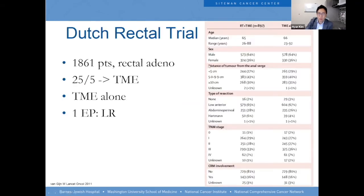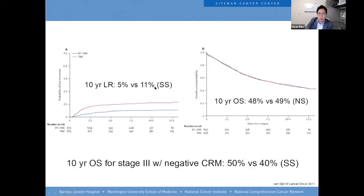Short-course radiation has been used for a long time in Europe and for decades at WashU. The Dutch rectal experience reported in 2011 showed that 25 Gy followed by TME versus TME alone resulted in local recurrence of 5% at 10 years versus 11% with surgery alone, with the same 10-year overall survival. Some people think there may have been a survival advantage with a negative circumferential resection margin, but that was a post-hoc analysis.